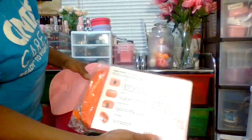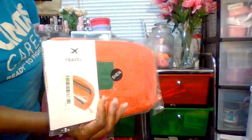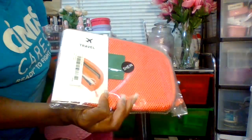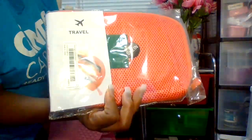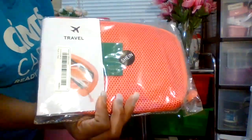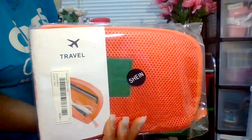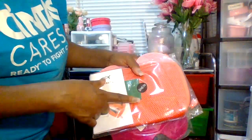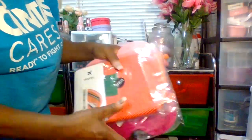This is a travel case — so when you're going outside the country, on a road trip, or traveling, you can definitely put your electronics, electronic cords, SD cards, iPhone, or passport in here so you won't lose your passport. This was also under ten dollars from Shein.